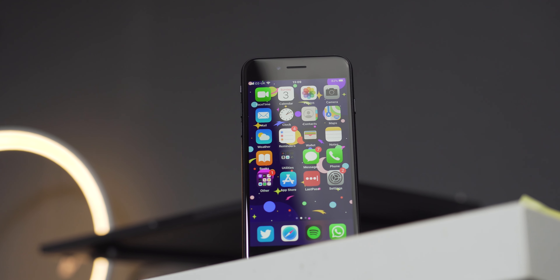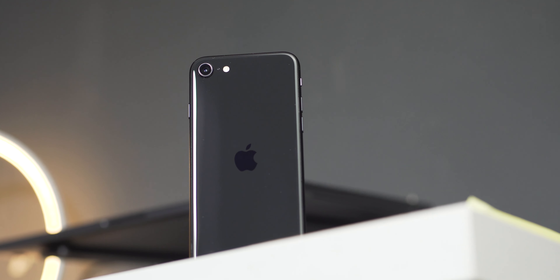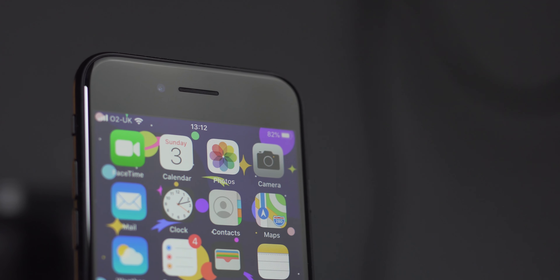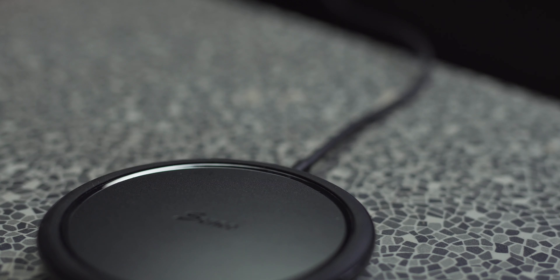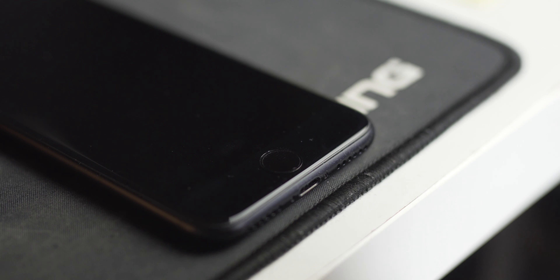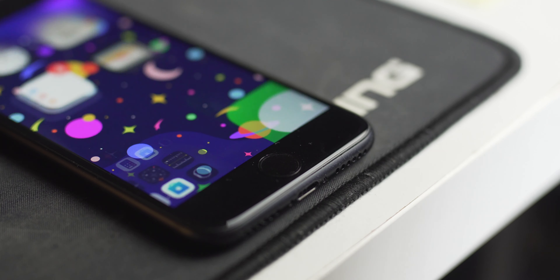Externally, the SE — which is what I'm going to be referring to it as from here onward — is essentially an iPhone 8. That means that all your old cases and screen protectors will fit, and you get a healthy selection of modern bits and bobs. The device is built out of aluminium and glass, wireless charging is of course available, as it was with the 8, and Touch ID is back and better than ever.